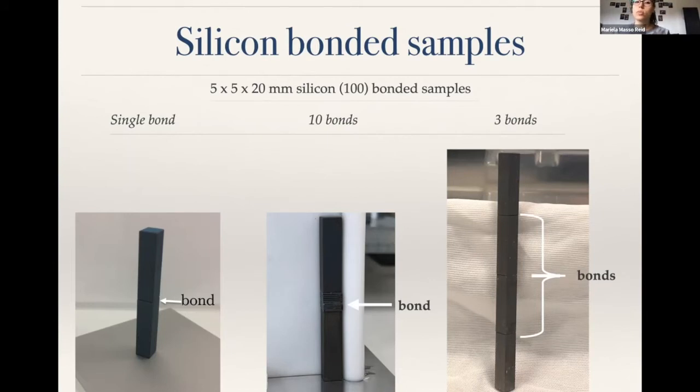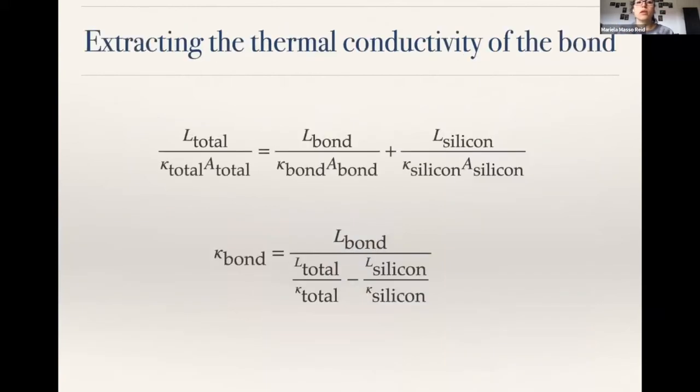The reason for doing multiple bond layers was that using a single bond, the effect is so small we couldn't measure a difference. When measuring across different temperatures and calculating what the thermal conductivity of the bond would be, the difference between that and the silicon alone was so negligible we couldn't get an accurate value. By increasing how many bonds we had, we could actually measure the thermal conductivity of the bond within the silicon. This equation shows that the bond and silicon thermal conductivities together give us the total, and we extract the bond value from that. If the total and silicon values are very similar, the bond becomes impossible to measure.